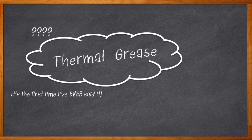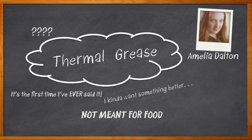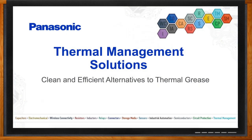Maybe you know very little about thermal grease, or maybe you know enough to know there's got to be a better way. Or maybe you just thought it was some kind of cooking accelerant. Either way, my thermal grease information-seeking friends, you've come to the right place. Hi, I'm Amelia Dalton, host of Chalk Talk. Today we are delving into the world of thermal management with Len Metzger from Panasonic. Len and I discuss the details of thermal grease, its drawbacks, unique design considerations, and most importantly, its alternatives. Don't forget to click that link for even more information about thermal management solutions from Panasonic.